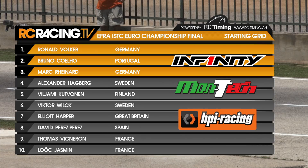It's X-Ray in second place in the shape of Bruno Coelho. Mark Reinhardt from Germany off three in the brand new Infiniti chassis. Then Alex Hagberg in four, Willemi Kudvonen in five, Victor Vilk six, Elliot Harper seven, David Perez eight, Thomas Vigneron nine, and Loic Jasmin ten.